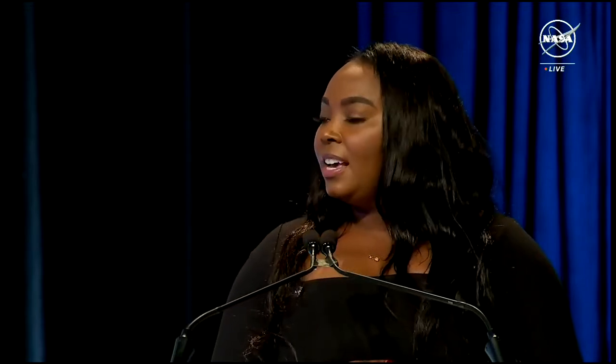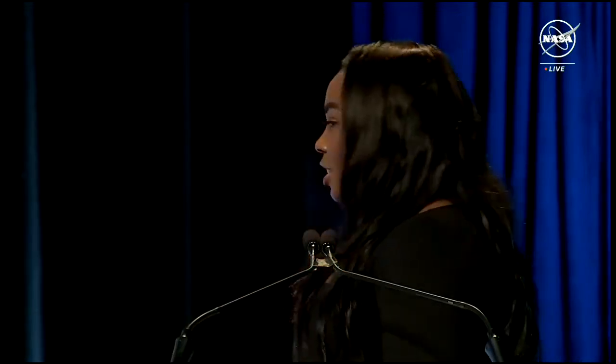Our team has been caring for the OSIRIS-REx sample and its contents since it arrived in Houston on September 25th. Now let's hear from a crucial member of the team — please join me in welcoming Dr. Eileen Stansberry, Chief Scientist at NASA's Johnson Space Center.